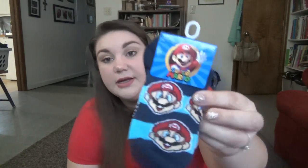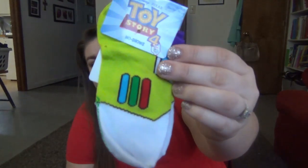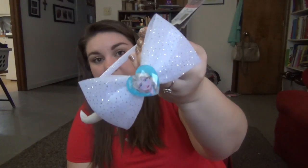Elijah's been needing new socks, so I grabbed these cute Mario ones and some Buzz Lightyear ones. They didn't have cute girl socks, but Lily has tons of socks so she doesn't need any. Instead, I got her hair stuff — a three-pack of scrunchies and an Elsa bow headband.